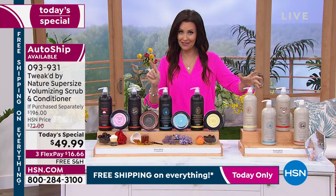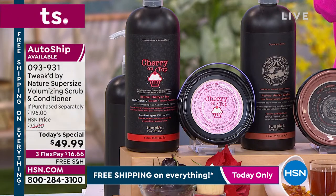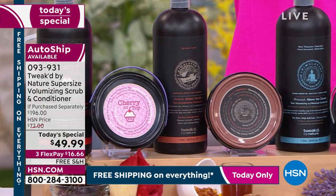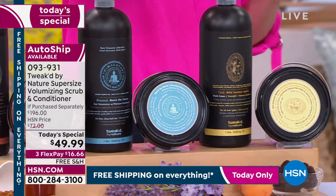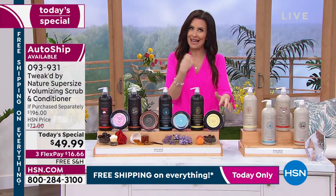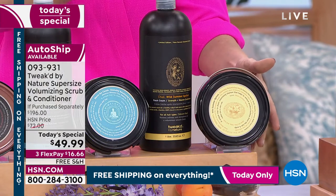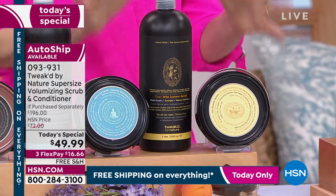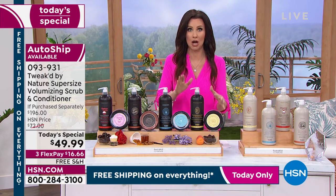We have two new scents: the cherry vanilla — incredible, you've got to try it — and the wild summer apricot. Classic amber vanilla, Above the Clouds with that lilac fresh powder scent. You get once or twice a week scrub treatment and the jumbo conditioner for $49.99, saving over $150. Order by item number 093931. Put it on auto ship — it's never been here before.